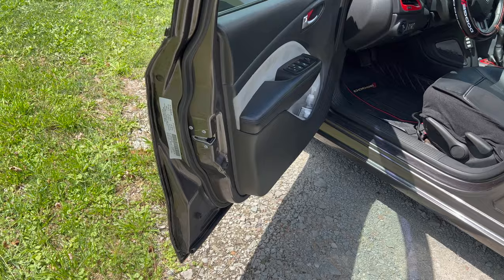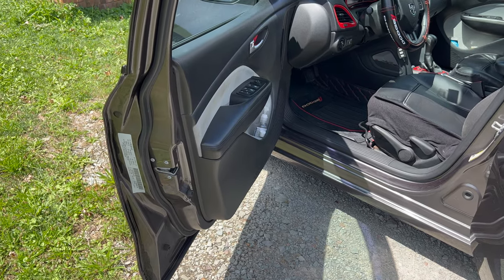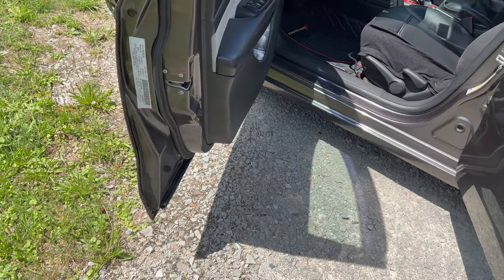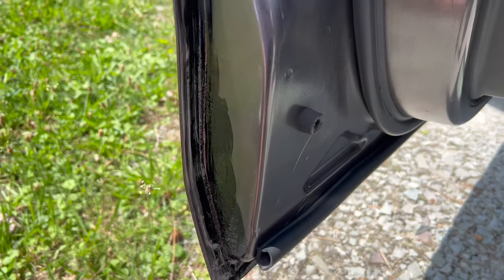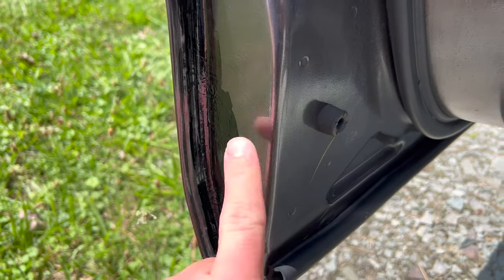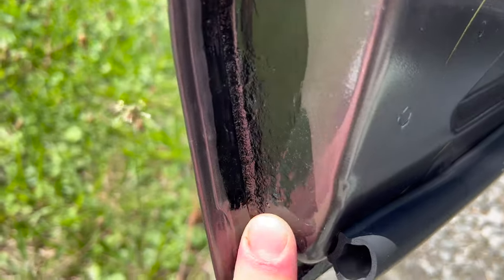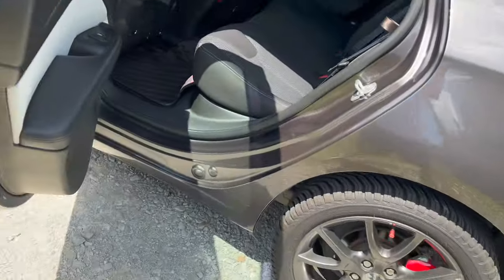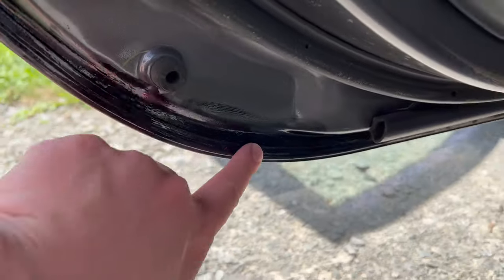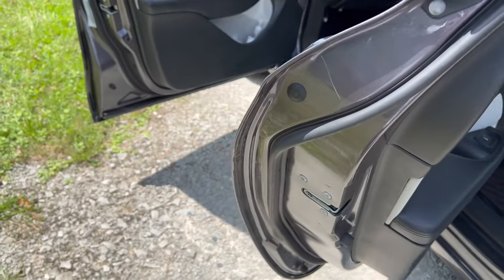One other thing that is starting to happen and is pretty concerning: the car is starting to get some rust. Living in the Northeast, it's pretty much inevitable. It's happening on the insides of my doors — three out of four of them are getting rusty. Basically what I did is I scraped off as much as I could. It was mostly just surface rust, but I scraped it and painted over it with some Rust-Oleum.